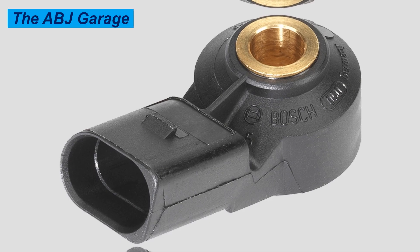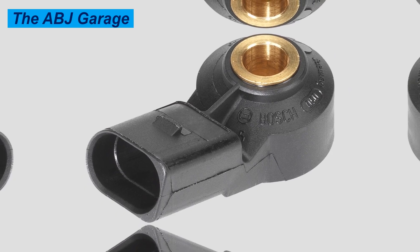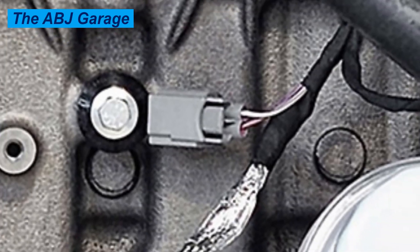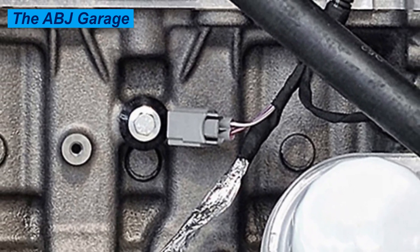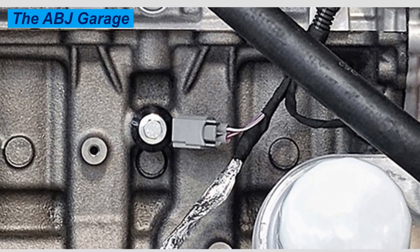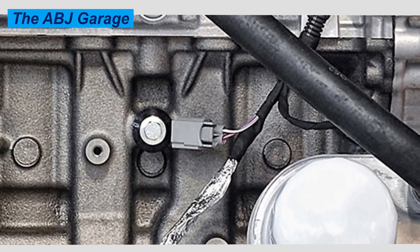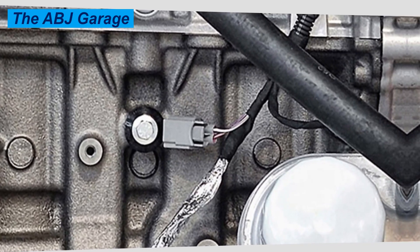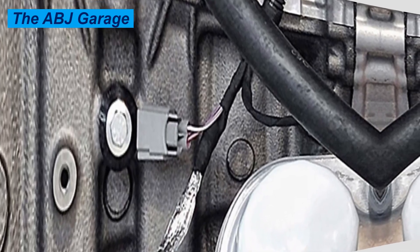A failing catalytic converter can also be an indication of a failing knock sensor, as unburned fuel from incorrect timing can overheat and clog the catalytic converter. Additionally, in some engines and models, limp mode will be activated — the ECU will go to safe but very low timing maps, turning the engine into limp mode with reduced performance.